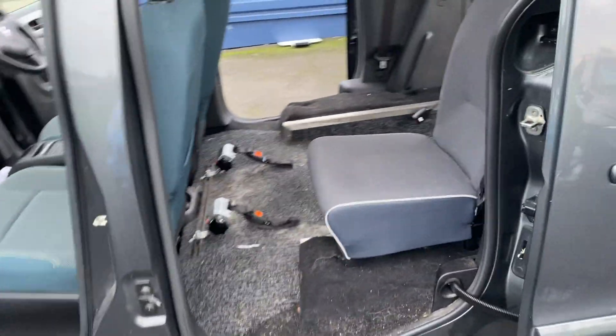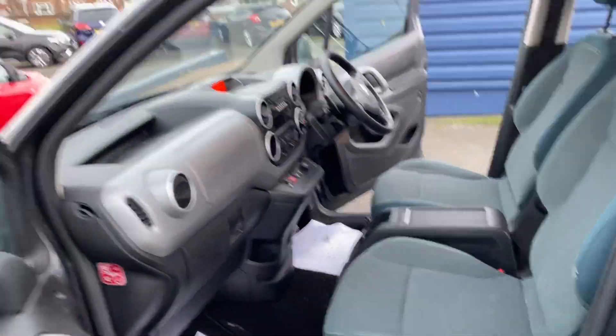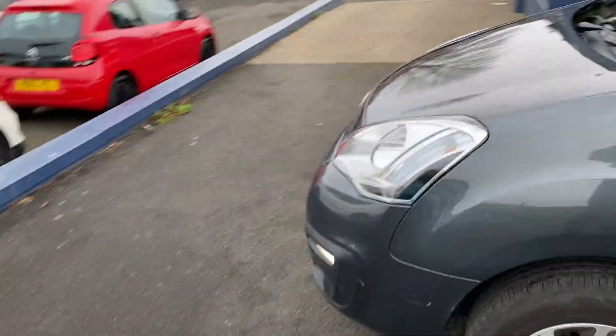There are slider doors on either side. The car has just come in, by the way, so it still needs to be cleaned — we just haven't had the chance yet, with it literally just arriving.